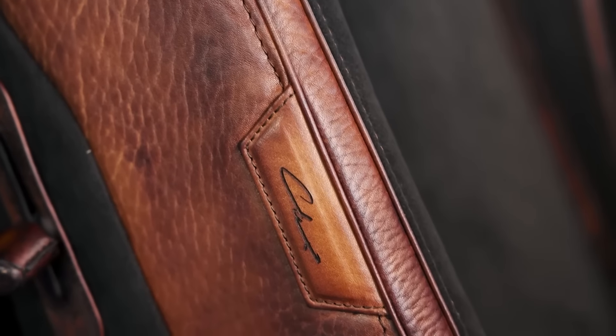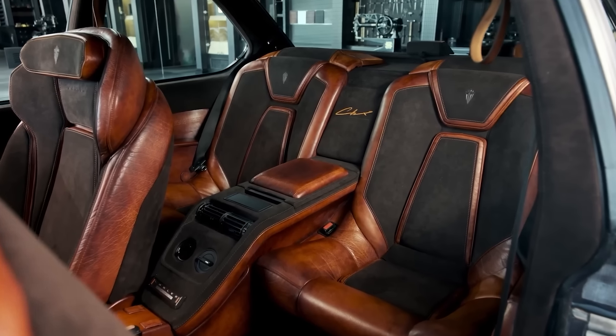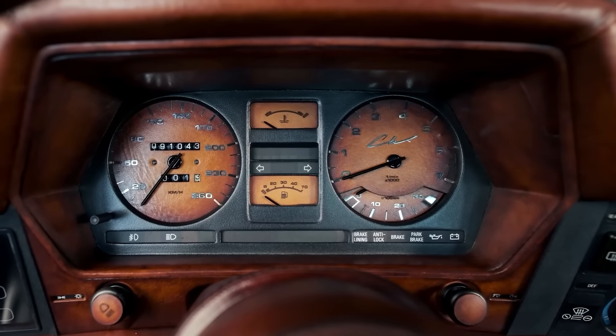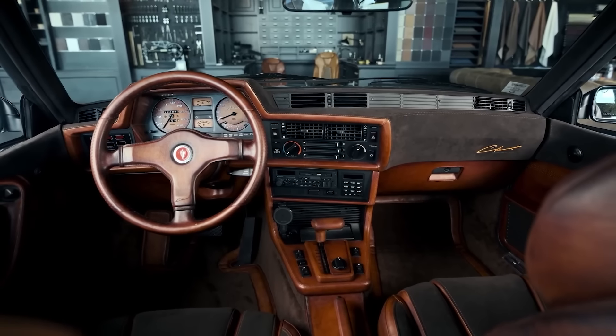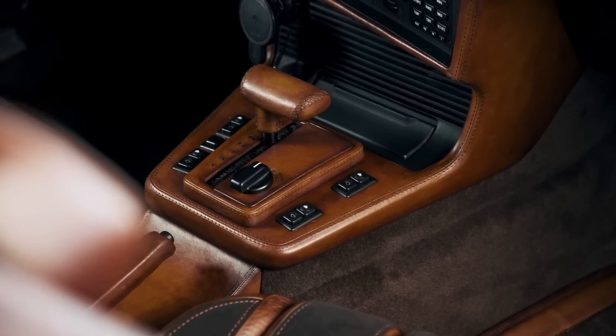Handcrafted dashboard details elevate the luxury. The Blaupunkt Bremen SQR46 DAB stereo may look like a cassette player, but it actually supports Bluetooth and hides a USB connector. While the engine specs aren't specified on the site...